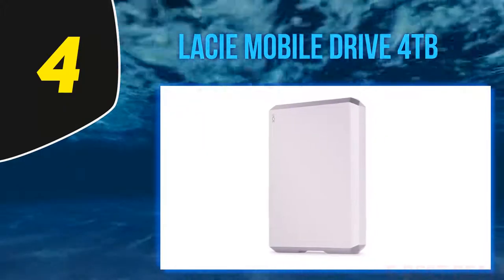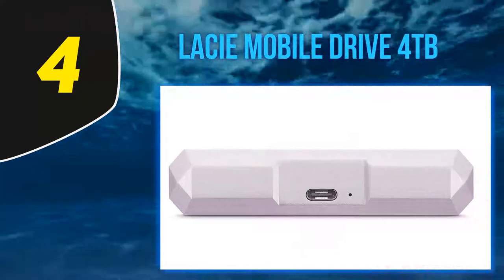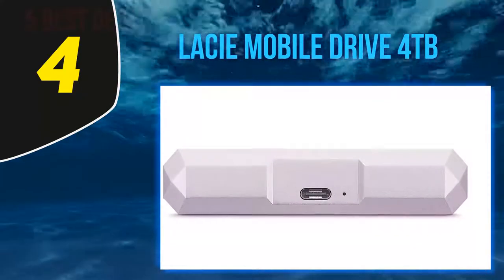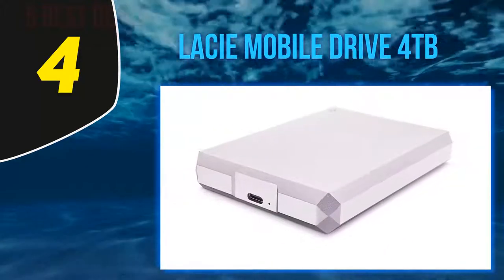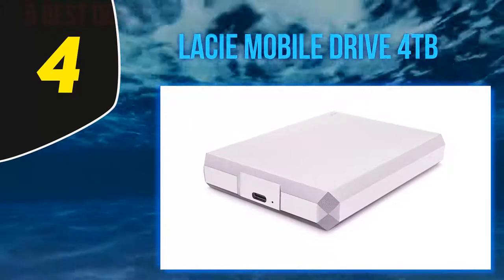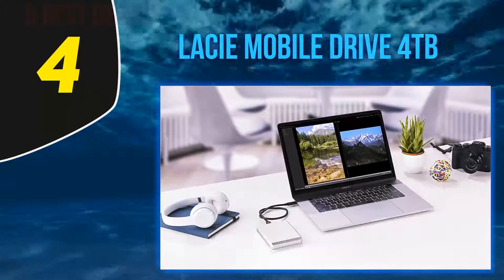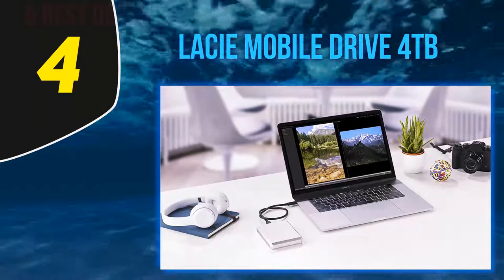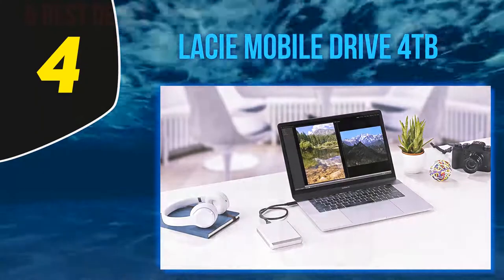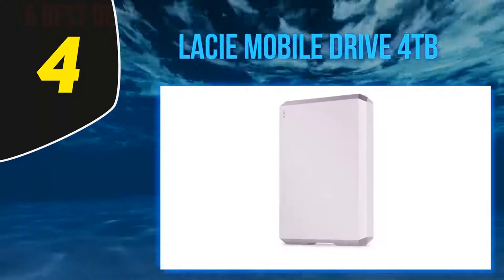LaCie's Porsche Design Drive meets two great requirements. First, it's one of the only USB-C drives you can pick up on the market, making it ideal for use with both Apple's 2016 MacBook and MacBook Pro lineup. Second, the drive features a silver aluminum finish which looks great next to any MacBook.